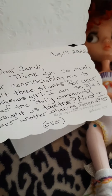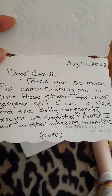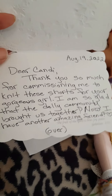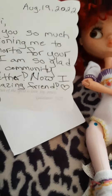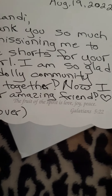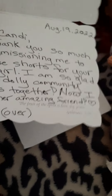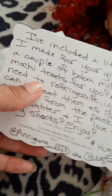It says: 'Dear Candy, thank you so much for commissioning me to knit these shorts for your gorgeous girl. I'm so glad that the dolly community brought us together. Now I have another amazing friend.' It's got a scripture — 'The fruit of the spirit is love, joy, peace. Galatians 5:22.'